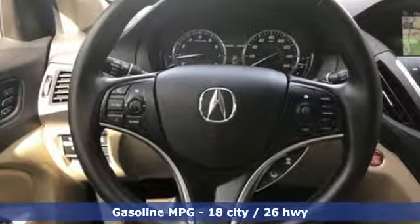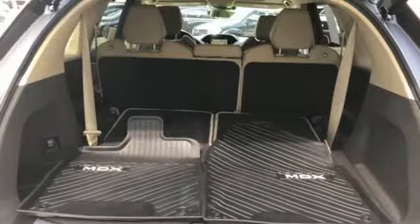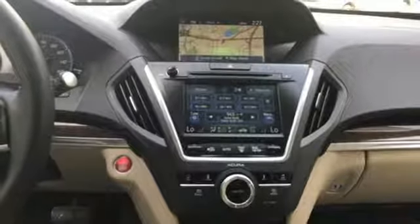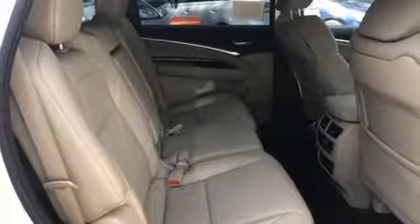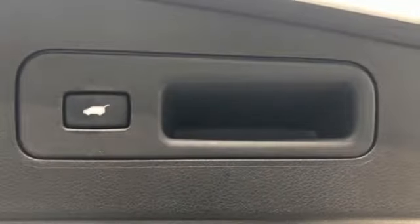Integrated navigation system with voice activation. Power tilt-down heated mirrors. Front heated leather sport seats. Auto tilt-away steering column. Smart entry system key. Dual zone climate control. Automatic transmission. Express open and close sliding and tilting sunroof. Adaptive suspension. And V6 engine.